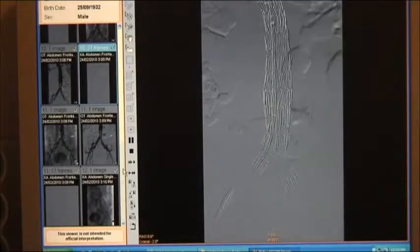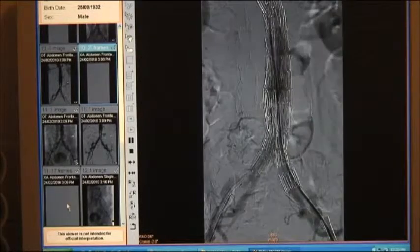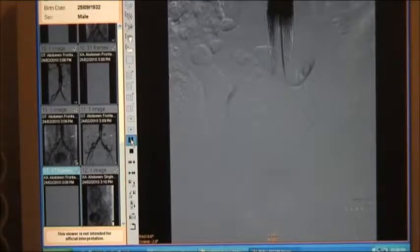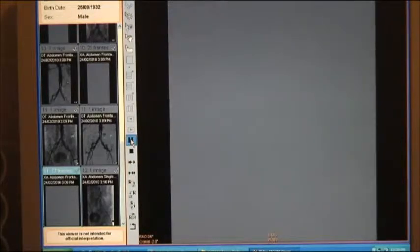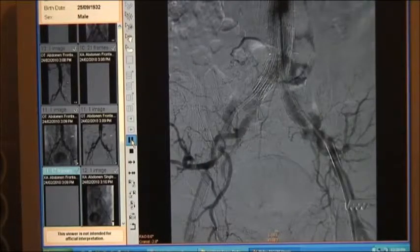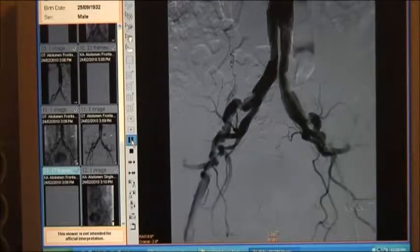And then we just manage their cholesterol and other risk factors as normal? Very important. We can't just stop at the level of the procedure saying everything is fixed — they still need management of their risk factors: hypertension, diabetes, dyslipidaemia, and smoking, which is one of the main risk factors for development of aneurysmal disease. Once we have all of that under control, the likelihood of further problems is much less. Thanks for joining us today. Thank you very much.